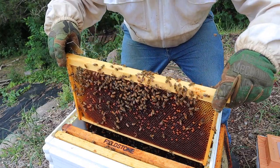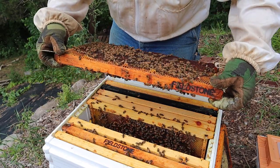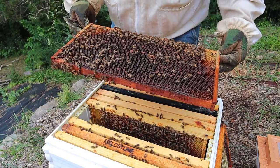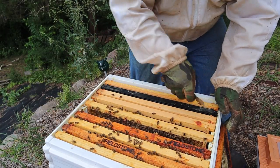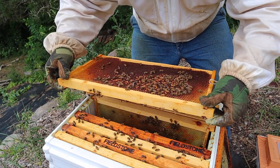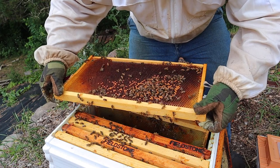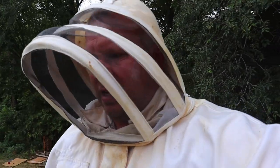Lots of eggs and larvae in here — nice to see. And they're starting to put that syrup in there. All eggs and larvae — that's what I'm looking for. I'm going through all the frames because there were a couple of maggots underneath. I want to see which frame they're on and I'll take it and freeze it. This one's full of eggs. There's the queen. They seem to be doing good, a lot better.